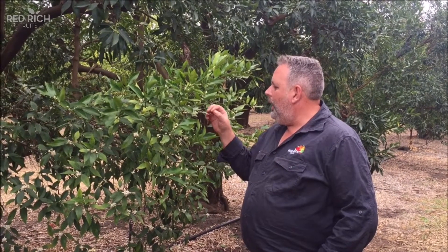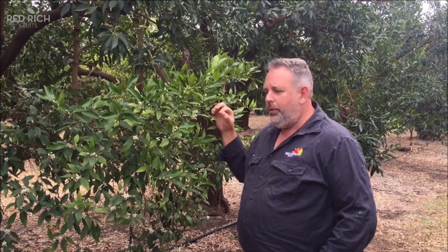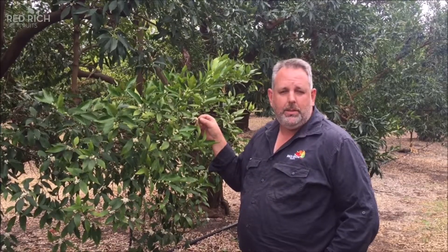Over the next month or so, we're going to see flowers opening, petal fall, and then we'll see sporadic fruit drop depending on weather and time of the year over the next couple of months.